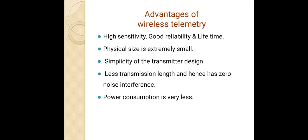Advantages of wireless telemetry: high sensitivity, good reliability, and long lifetime. Physical size is extremely small. Simplicity of transmitter design, less transmission length and hence zero noise interference, and power consumption is very low.